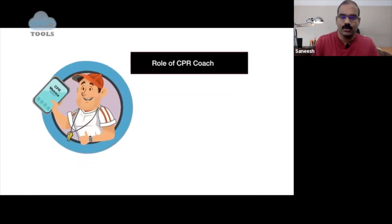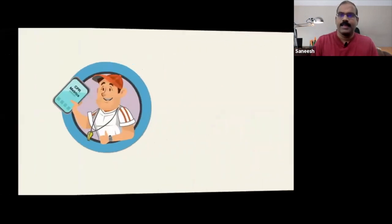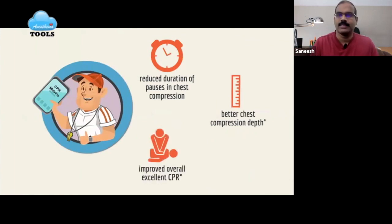The CPR coach coordinates CPR and helps with the local implementation element of the formula for survival, helping providers translate their CPR skills from practice sessions into the clinical environment. In summary, the CPR coach role optimizes compliance with AHA guidelines and cognitively unloads the resuscitation team leader. Choreography of key roles during in-hospital cardiac arrest enhances communication and ergonomics.